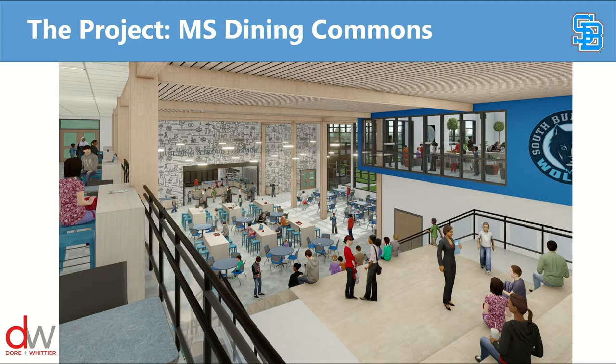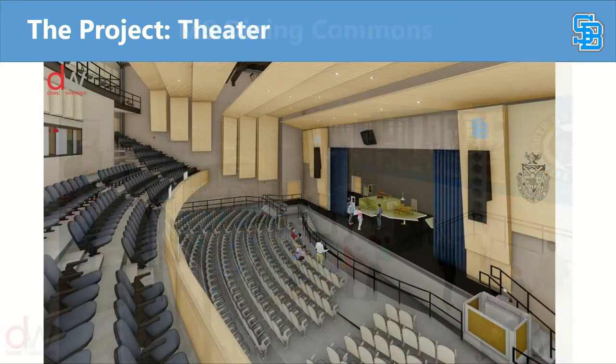Here are a couple of pictures of the potential for the inside. This could be what the middle school dining commons looks like. This is called a heller-up stair — kind of wide bleacher stadium seating that kids in other schools have really found to be a nice place to eat lunch. They can also be used for all-grade meetings, fitting over 100 people, so you can have a full grade or full team in there for a meeting.